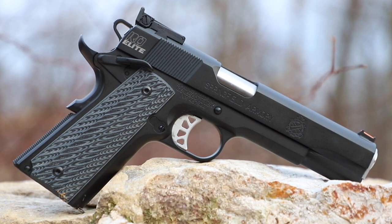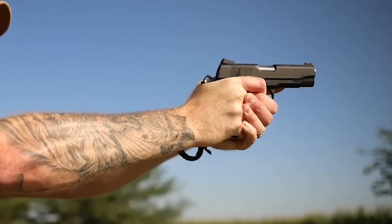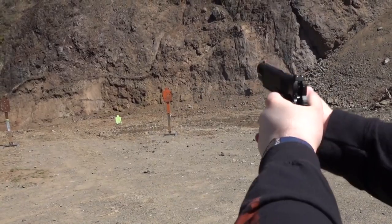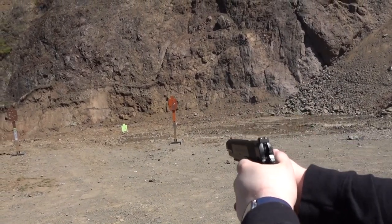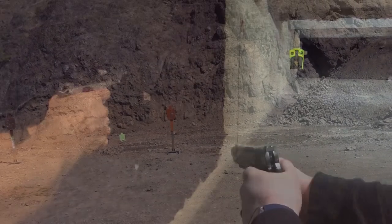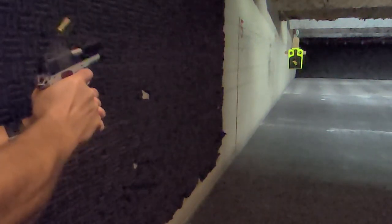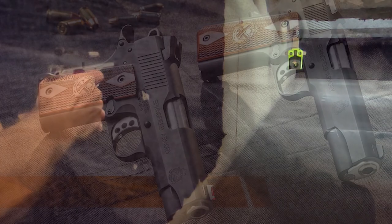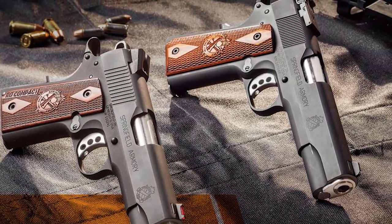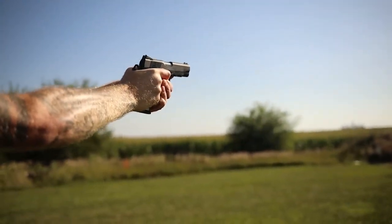With its superb shooting characteristics, it is perfect for those spending extended time on the range. This one's a good choice for fun, casual plinking, or competitive shooting, but it's not necessarily the best piece for self-defense. That being said, it could be a good option depending upon your personal requirements. It is easily disassembled and reassembled for cleaning and maintenance, and the ergonomics are fairly adequate. It features cross-cannon double-diamond cocobolo grips and a checkered mainspring housing that offers a decent grip.